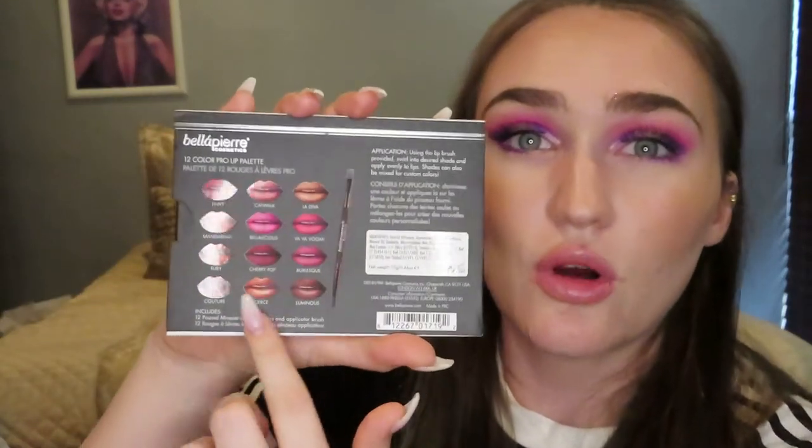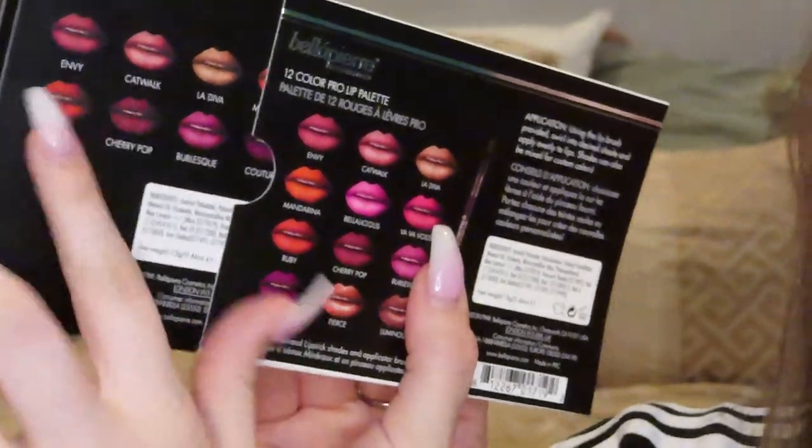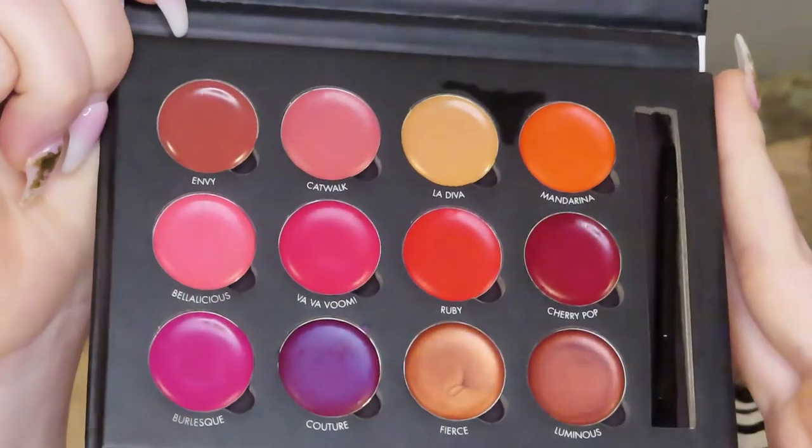Now the last item in my box is a lip palette. It is from Bella Pierre Cosmetics and it's a 12-color Pro Lip Palette. Here's what it looks like — it came in some plastic. I think these might be the colors that are in the palette — I like how they put it on the outside. And then they actually show you all the little colors on the back. The lip shades are on the back of the palette, which is cool. This palette retails for $50.